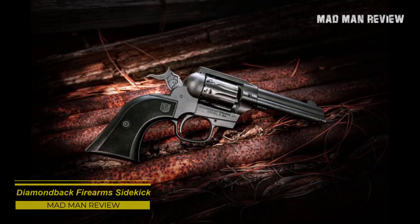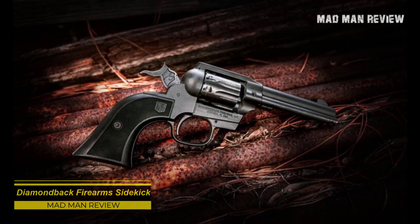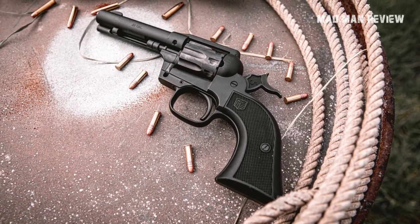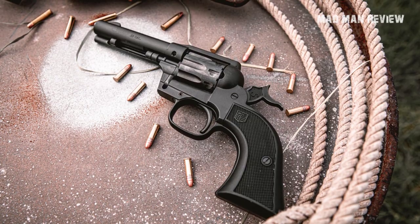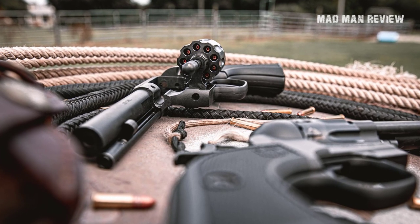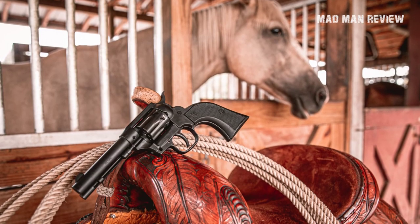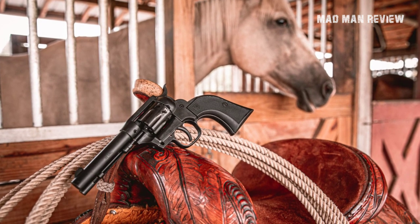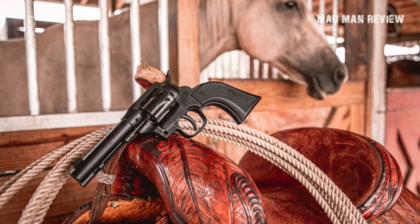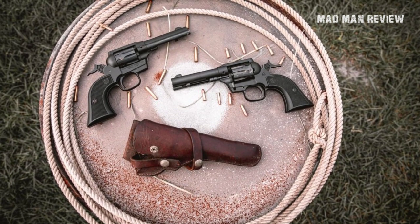Diamondback Firearms Sidekick. We'll start this episode with something on the small side. Let's look at firearms from Diamondback. They have a reputation for making affordable, ultra-compact, semi-auto pistols, primarily for self-defense. For this reason, some are surprised that Diamondback came out of nowhere and introduced this single-action revolver. This .22 caliber revolver is different from its peers in the sense that it comes with a cylinder that holds nine rounds and swings out from the left side of the frame, much like a double-action revolver.